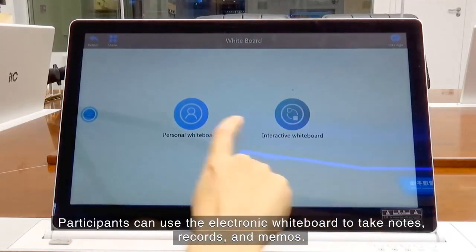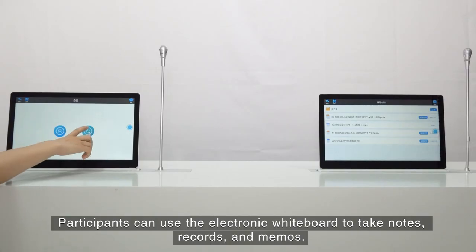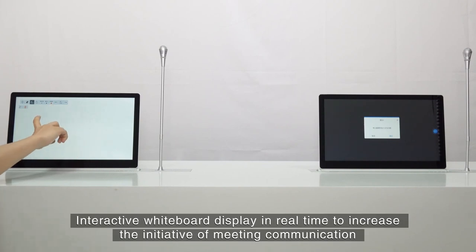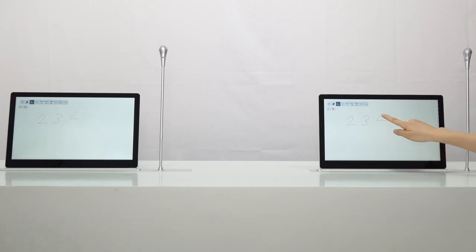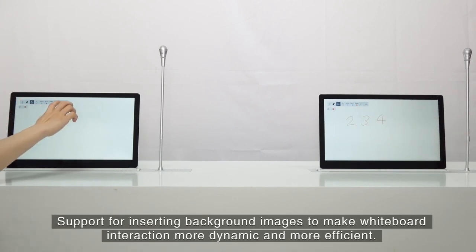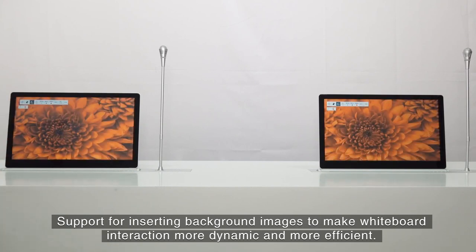Participants can use the electronic whiteboard to take notes, records, and memos. The interactive whiteboard displays in real-time to increase the initiative of meeting communication. It also supports inserting background images to make whiteboard interaction more dynamic and efficient.